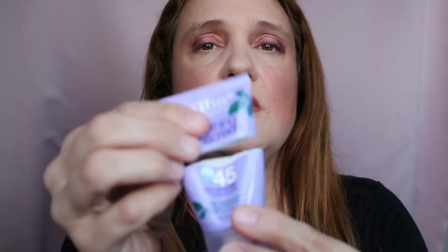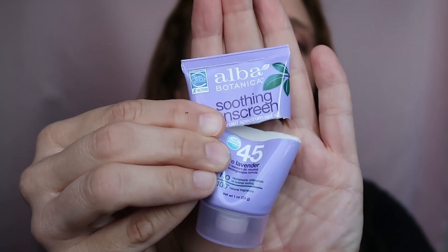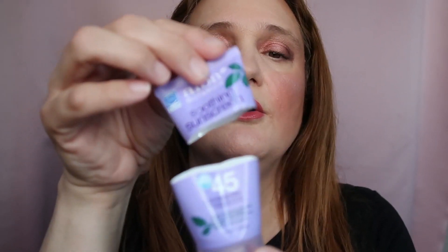Next is by Alba Botanica — the Soothing Sunscreen SPF 45. This is a body sunscreen in a cute little package. I bought it on iHerb and loved it — very nice scent. I might repurchase if I need more sunscreen, but I love trying different kinds so I'm not sure. It is a good product.